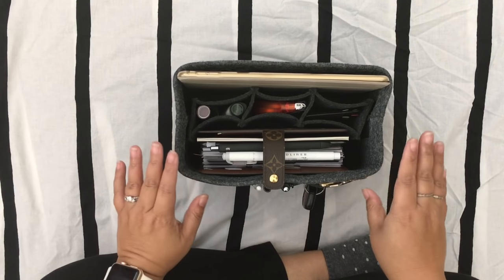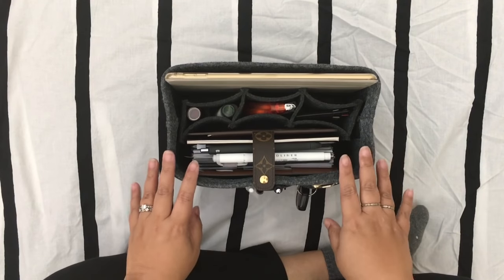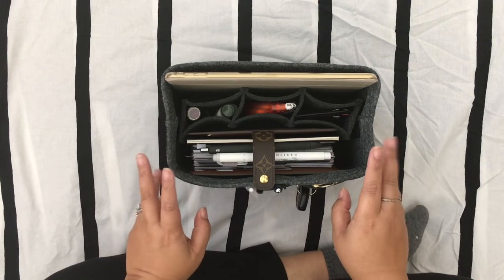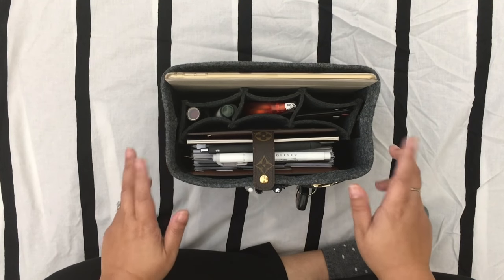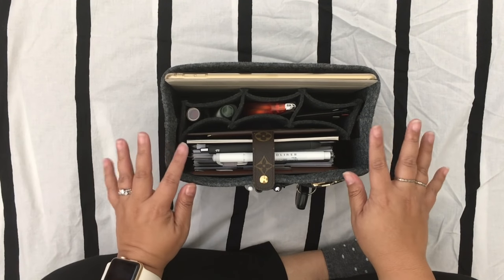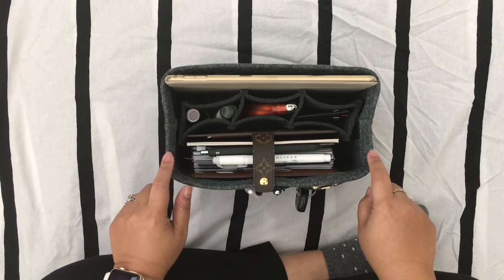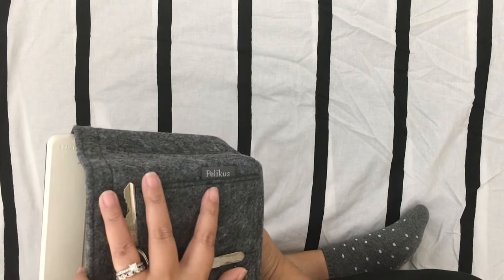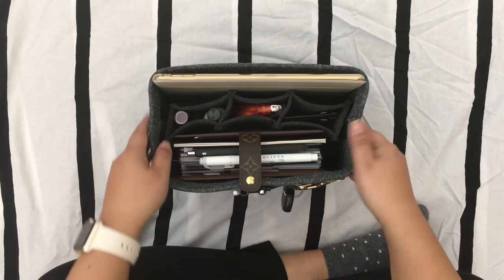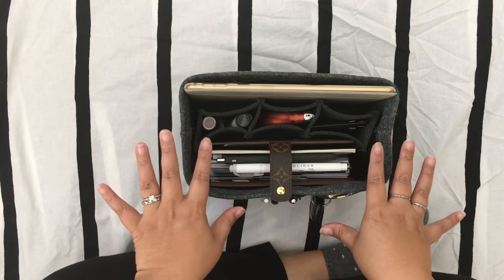I wanted to show you guys this thing I bought on Amazon — I love it. They're called handbag organizers, and there's a lot of different kinds: felt ones like this and nylon ones. I was nervous the nylon ones would get too floppy over time, even though some had more pockets and handles, but I felt more safe going with a felt one. This one is from Pelicus — I'll link it down below — and I got it on Amazon. I think it was like 30 bucks. This is basically where the majority of my bag's contents are.